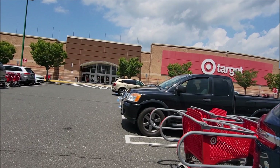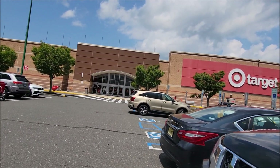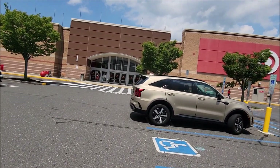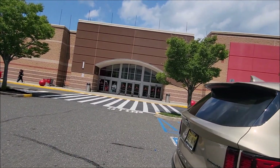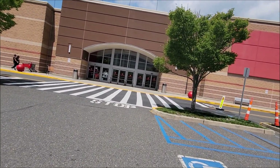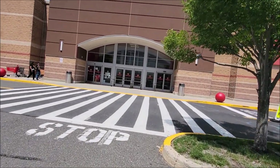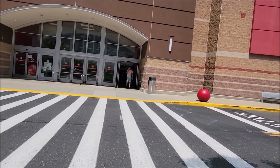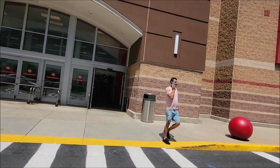I see a Target as well here in Asbury Park. Let's go inside and check what we can get. Hopefully this is a new store and we can get something cool, or something we've been looking for during the last few weeks of hunting.